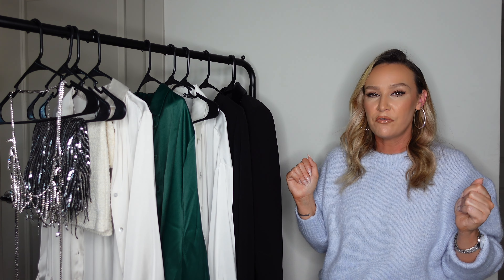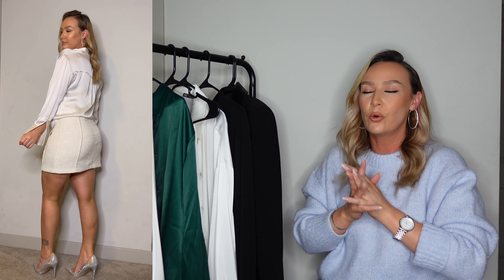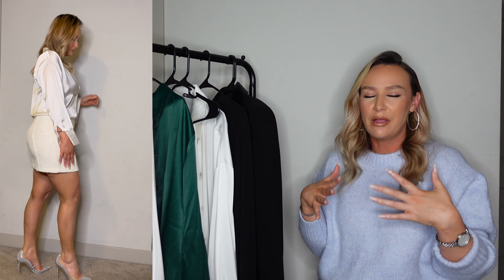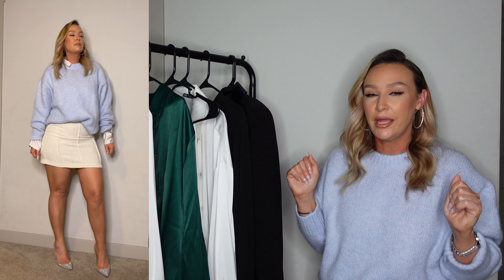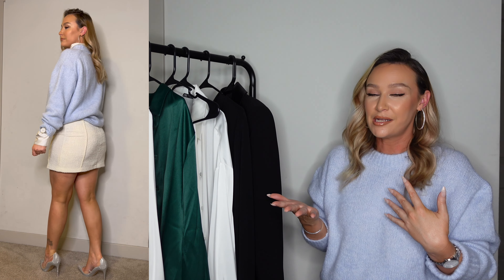Thank you so much to Nordgreen for sponsoring today's video! For this outfit I put on some sparkly shoes I picked up from Aldo a few years ago — I'll link similar ones down below. I paired it with this gorgeous boucle creamy colored skirt that I absolutely love. I saved it in my favorites until it became available again because I needed it in my closet. I picked it up in a large because boucle material doesn't have stretch.